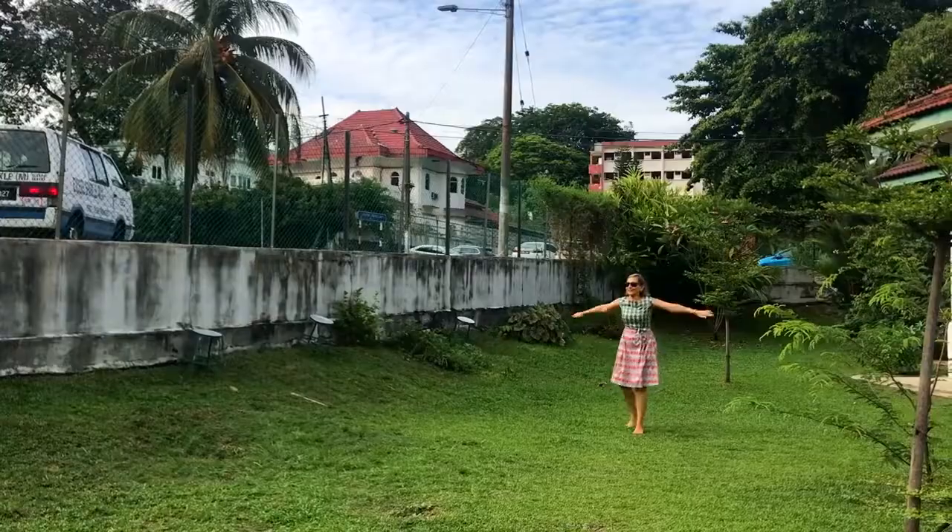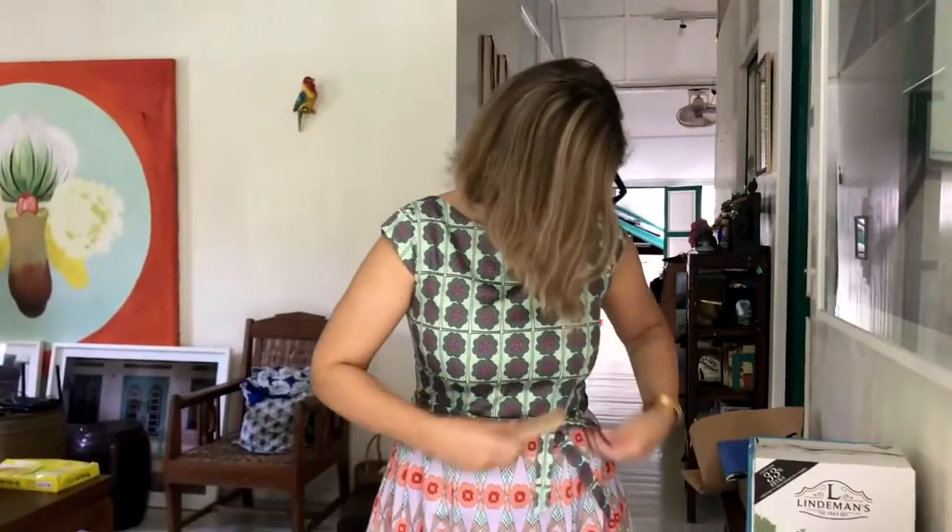No shoes, because there's nothing like walking around barefoot in the summer. I love this.